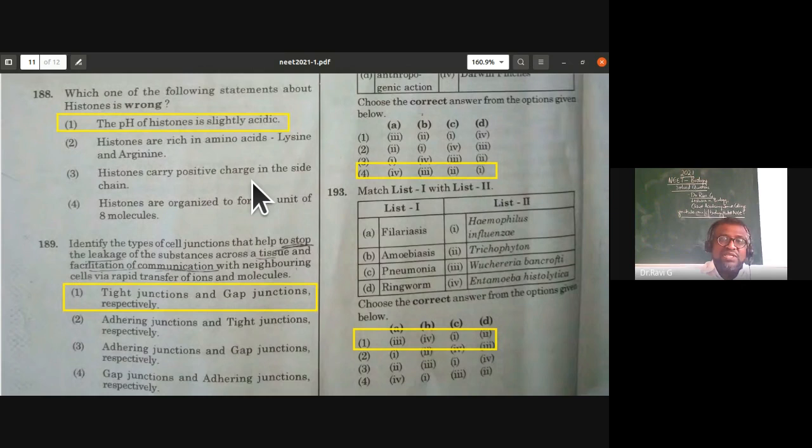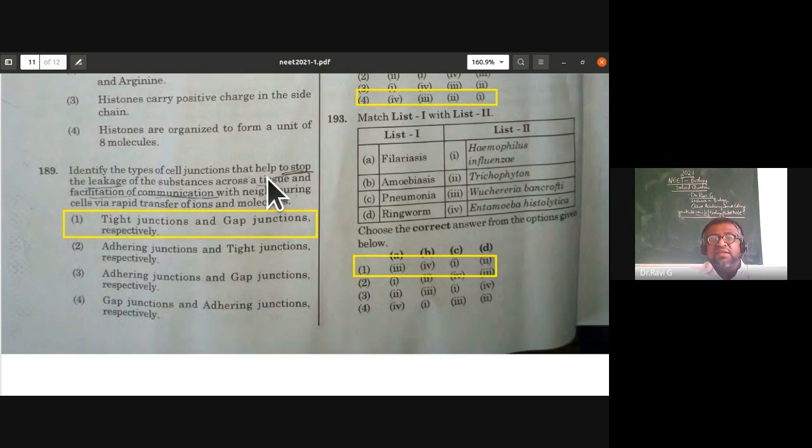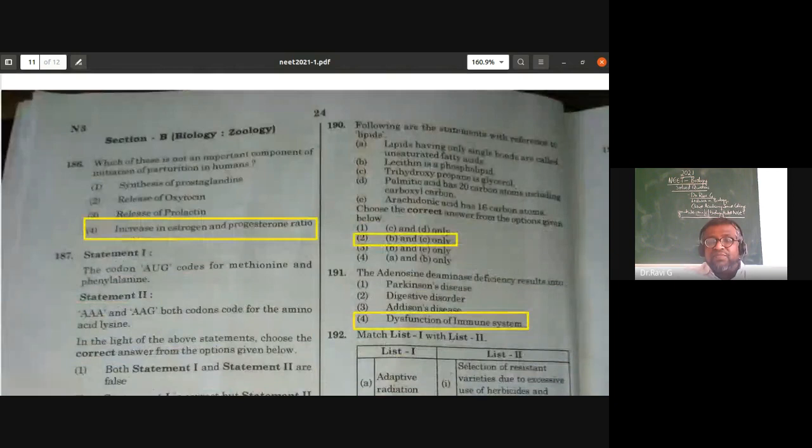Identify the types of cell junctions: tight junctions stop leakage of substances across a tissue; plasmodesmata facilitate communication with neighboring cells; gap junctions allow rapid transfer of ions and molecules. Tight junctions and gap junctions respectively are the right answer for leakage prevention and ion/molecule transfer.